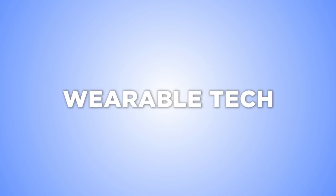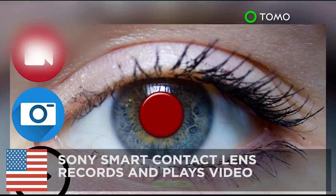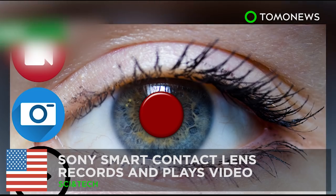Keep watching for more wearable technology. Digital contact lens gives a glimpse into the future.